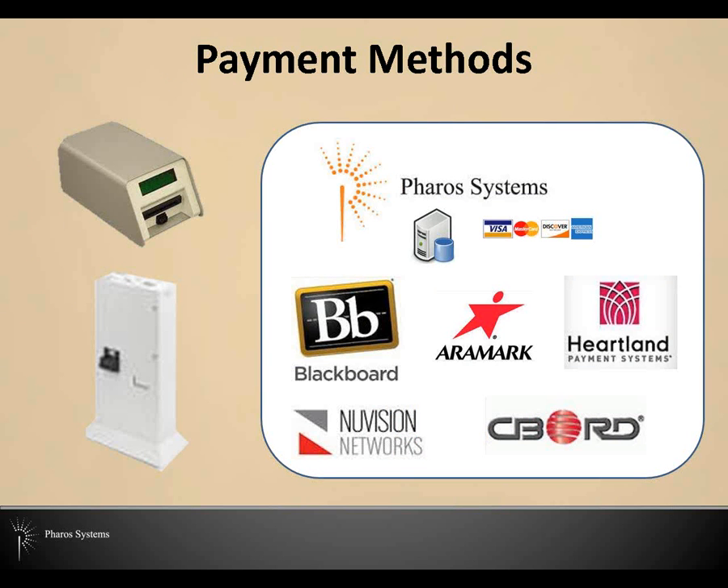Another place where we're seeing change is in the shift of payment methods. On the left-hand side, we see cash, coin, and stored value cards shifting to cashless systems that store funds centrally — sometimes for more than just print. Funds can be stored in the Pharos database or in the centralized systems of any one of our supported billing gateways that connect with UniPrint. This pairs very tightly with identity management because you typically need to know who your users are if you plan to store funds for them.